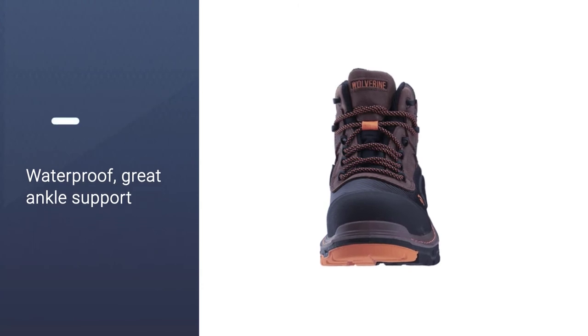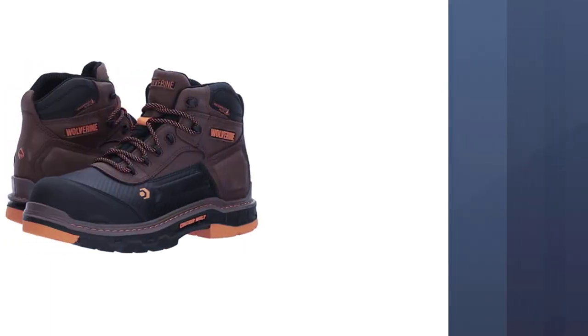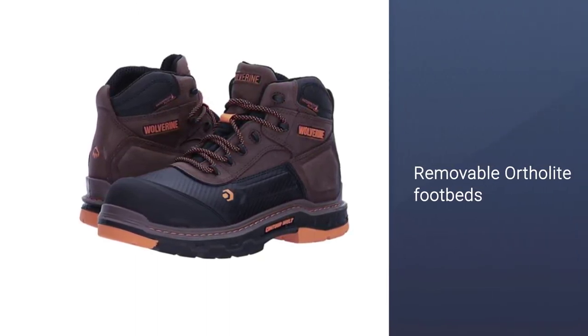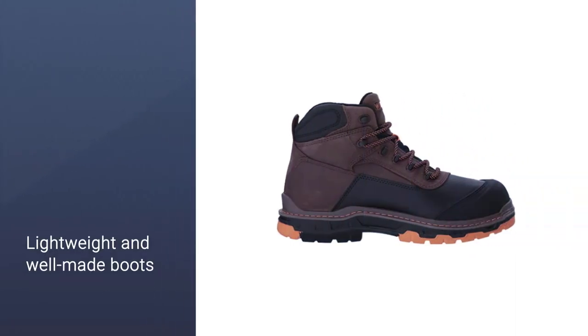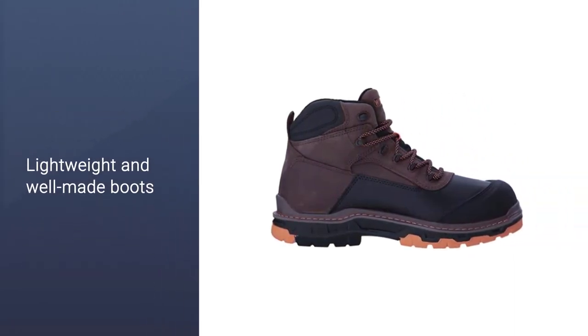The uppers of these Wolverine Overpass Boots are a combination of leather and premium textile materials, which make them breathable and sturdy for long-lasting wear. The construction is also super durable and firm. They feature contoured welt technologies that allow them to bend and flex at vital points to adapt to wearers' movements.